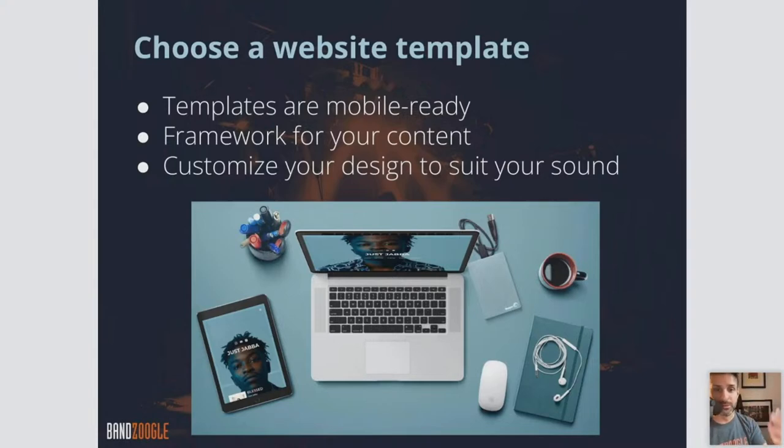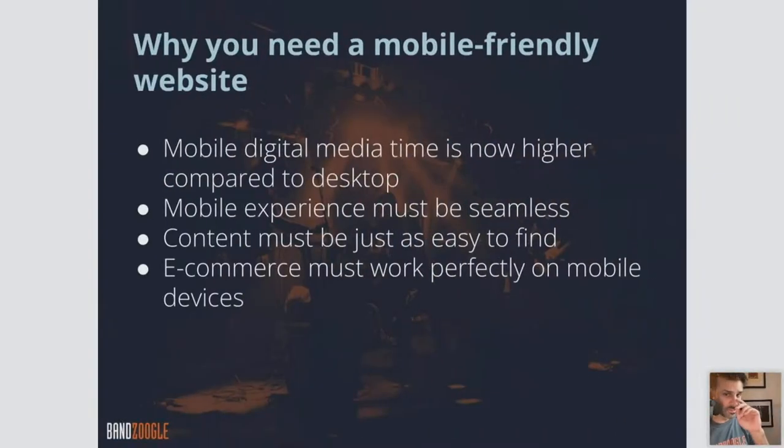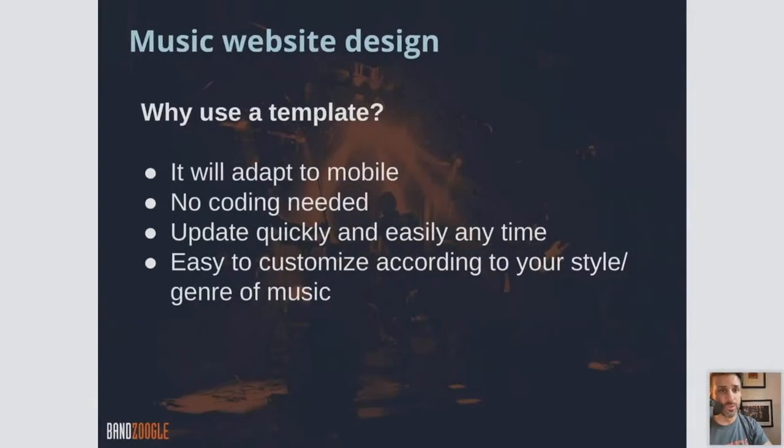Customize your design to suit your sound — they're all fully customizable. Why is it important to have a mobile-friendly site? Mobile digital media time is now higher compared to desktop — more people are visiting your site from a mobile phone than from a desktop these days. A mobile site is extremely important. E-commerce must work perfectly on mobile devices as well, so if somebody's trying to check out and buy music or a merch item, you want that to work seamlessly on mobile, which it all does with Banzoogle.